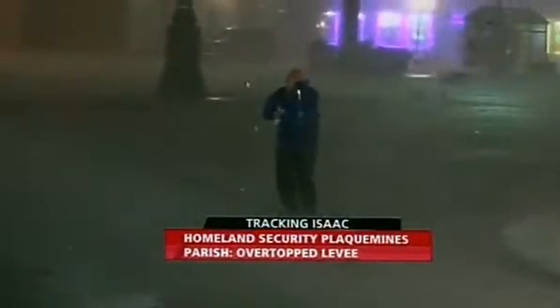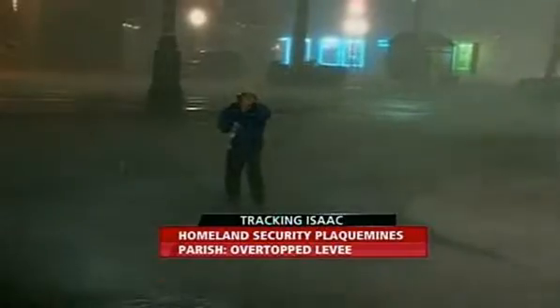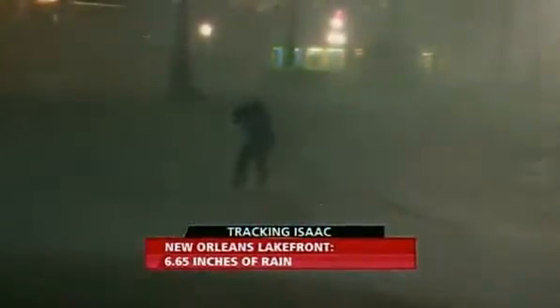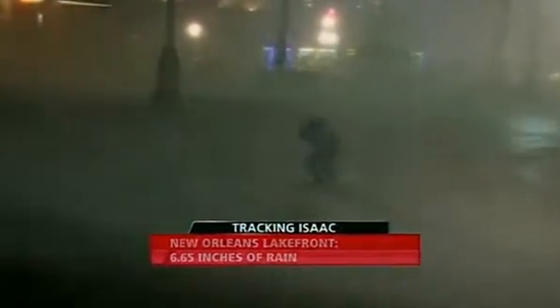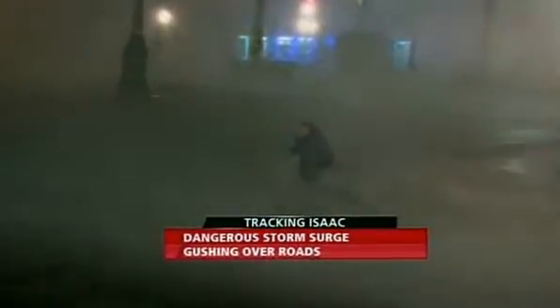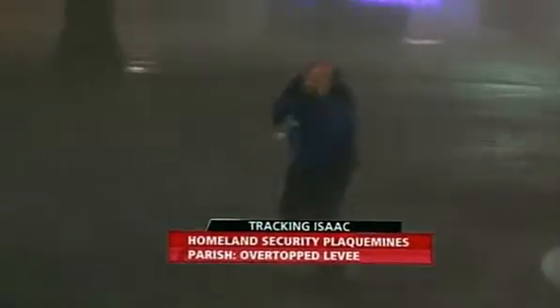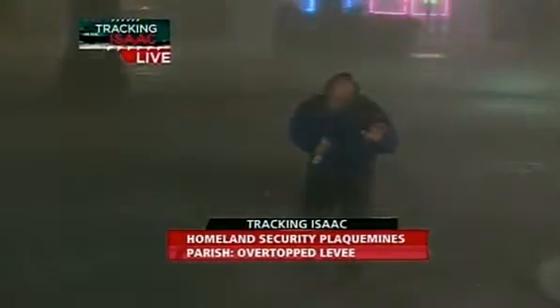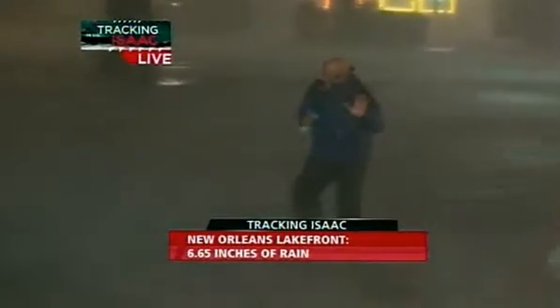Imagine what these buildings are taking as we're dealing with these sheets of rain and winds that are howling 50-60 miles per hour. I'm gonna ride this one out right here. This is probably a better example of what all of southeastern Louisiana is dealing with right now in terms of the wind and rain.